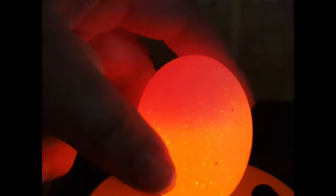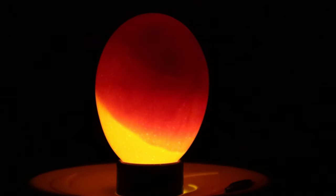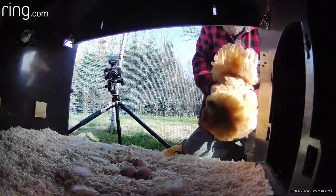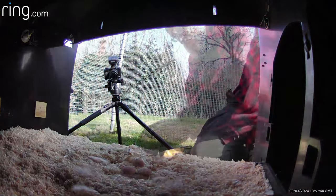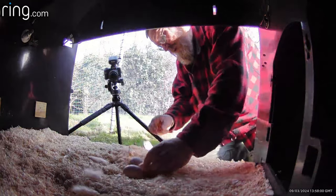Some eggs won't be fertilised, others will start to incubate and then simply stop during the 21-day incubation period, and yet more will not make it through the hatch process. We aim for 12 chicks per clutch, and because we know she can safely raise 15, that gives us a good safety margin of 3 just in case more hatch.